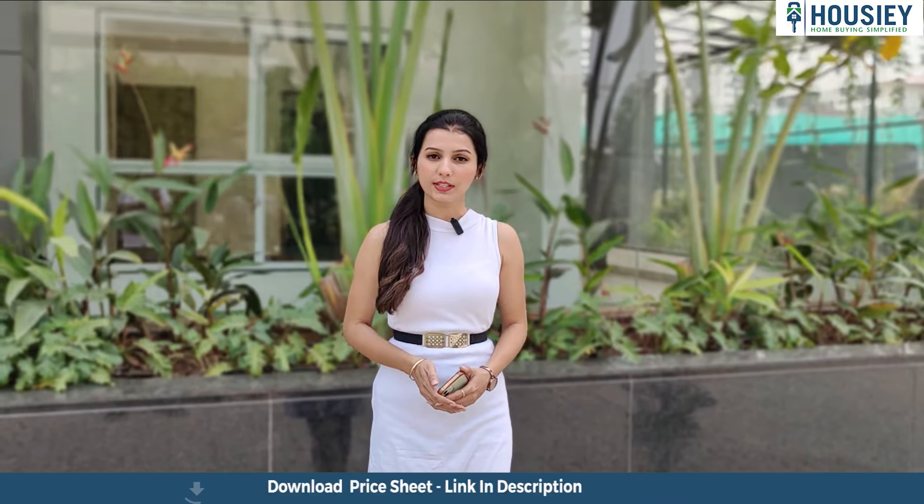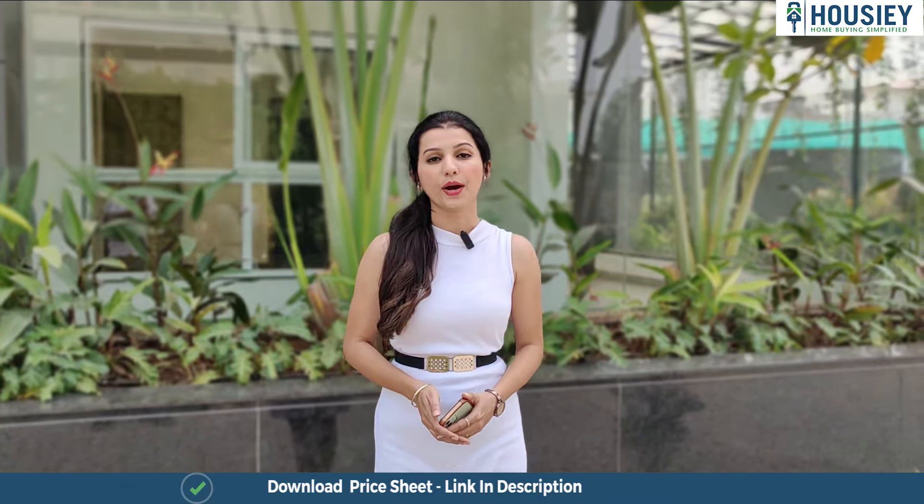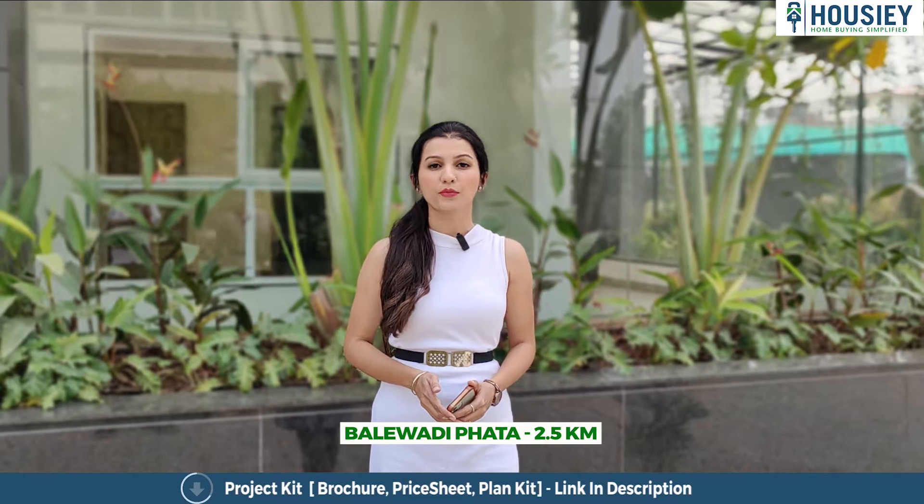Coming to the location part, this project is located at Bale Wadi road, Pune — 2.5 kilometers from D-Mart, 1.5 kilometers away from Bale Wadi High Street, 2 kilometers from Baner road, and 2.5 kilometers from Bale Wadi Fata.